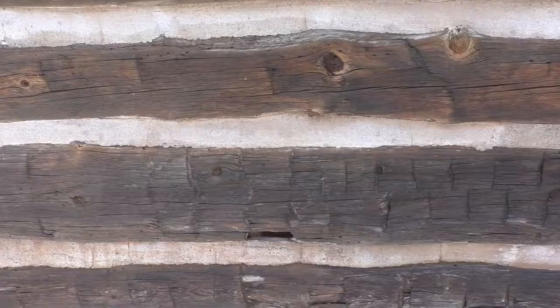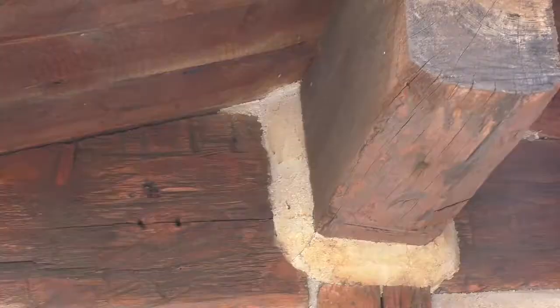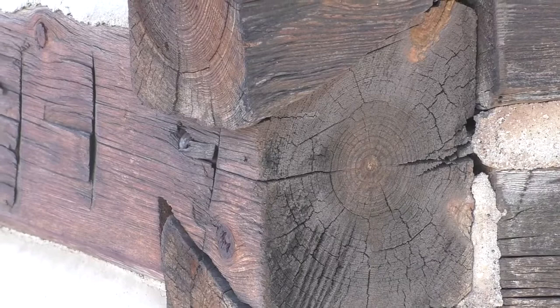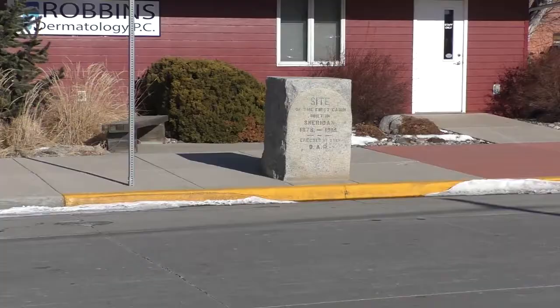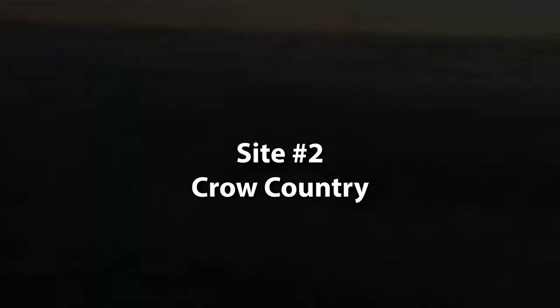The cabin was probably constructed of cottonwood logs with a dirt floor and a sod-covered roof. It is likely that Dutch Henry and a Shoshone woman companion could have been some of the first year-round residents of Goose Creek Valley. Dutch Henry abandoned the cabin in 1879. The stone historical marker was placed in 1914 by the Daughters of the American Revolution, Sheridan Wyoming chapter.